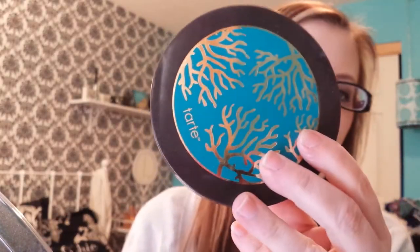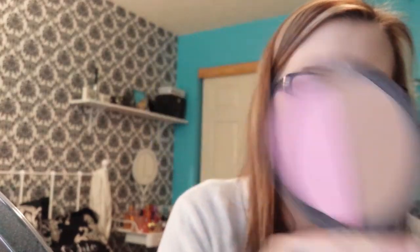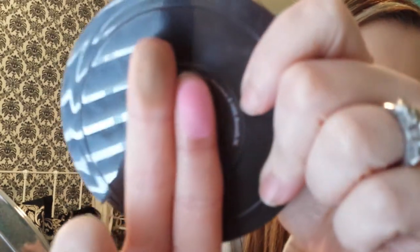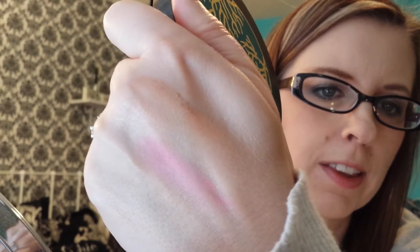I have the Tarte Amazonian Clay Power Couple palette. This is the blush and bronzer, and let's see if I can get a good swatch of these. Packaging is beautiful. The colors are really, really pretty. They are in my hand. I really like that blush, so I really like this.